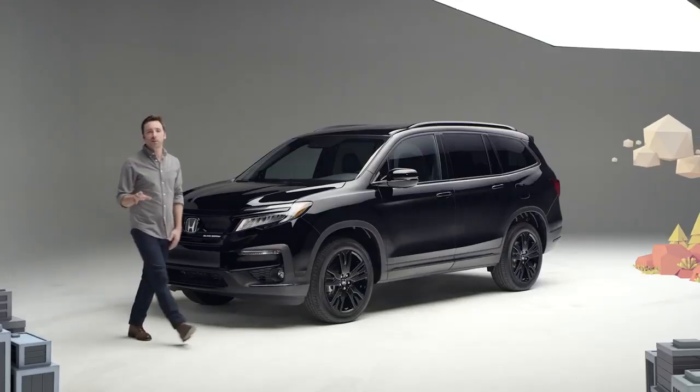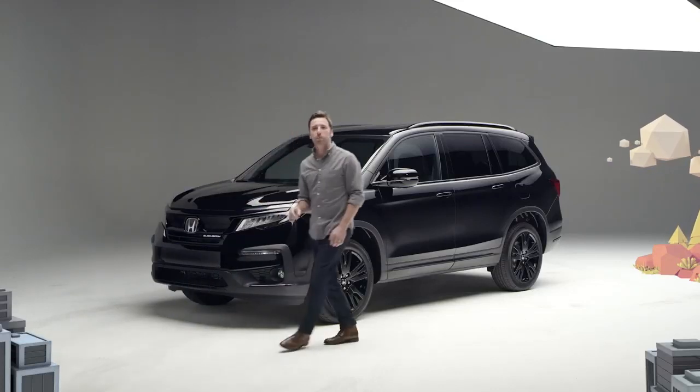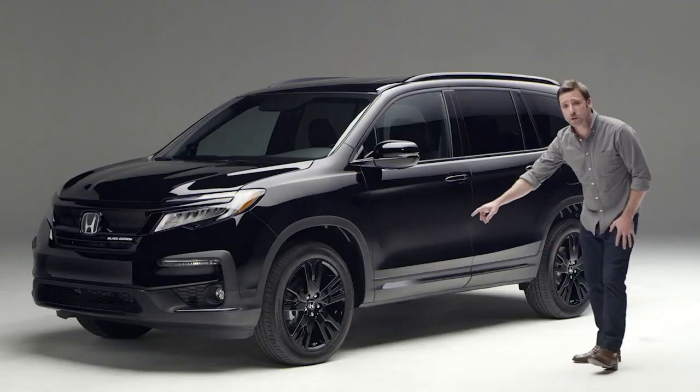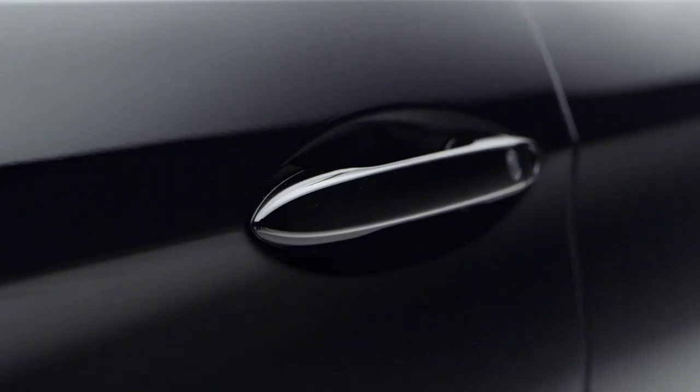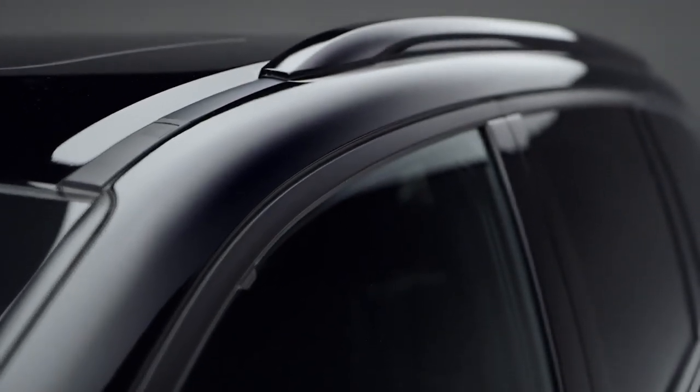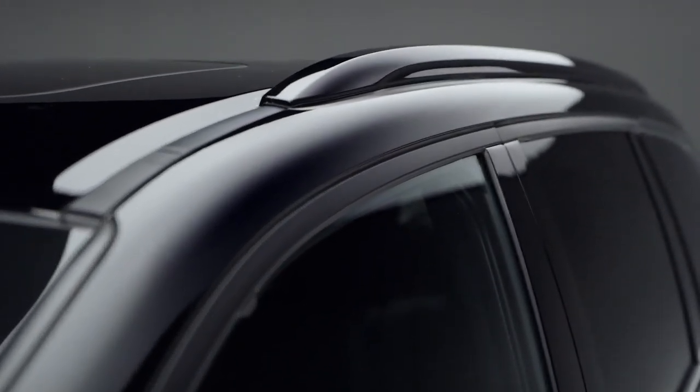Along the sides you just can't miss those big beautiful black painted 20-inch alloy wheels. Gloss black replaces chrome on the lower trim piece and the door handles, while the window surrounds are flat black, and even the roof rails have gotten the black paint treatment.